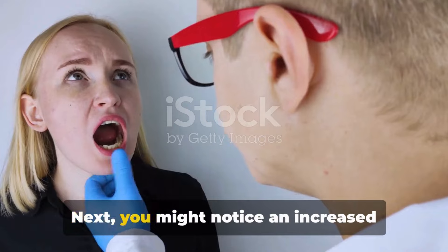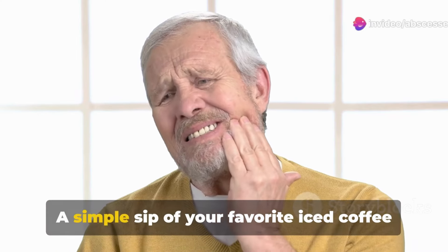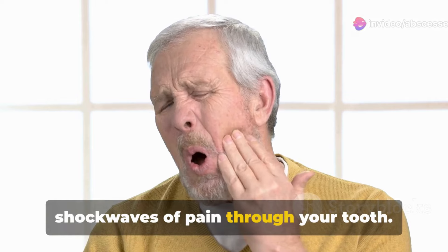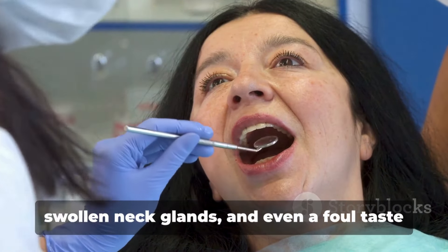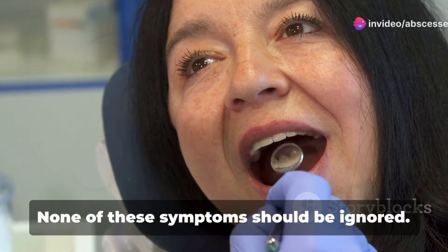Next, you might notice an increased sensitivity to hot and cold. A simple sip of your favorite iced coffee or a bite of a warm cookie could send shockwaves of pain through your tooth. Additionally, you might experience fever, swollen neck glands, and even a foul taste lingering in your mouth.